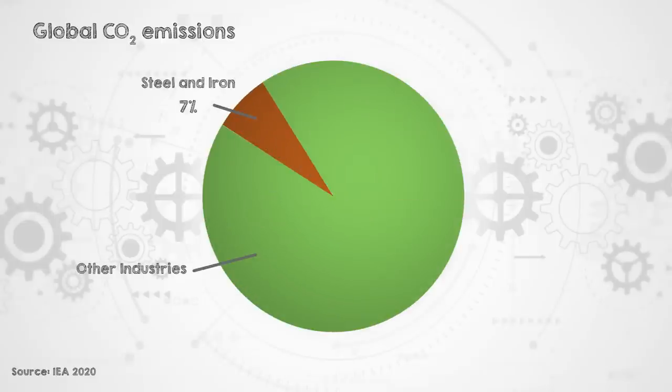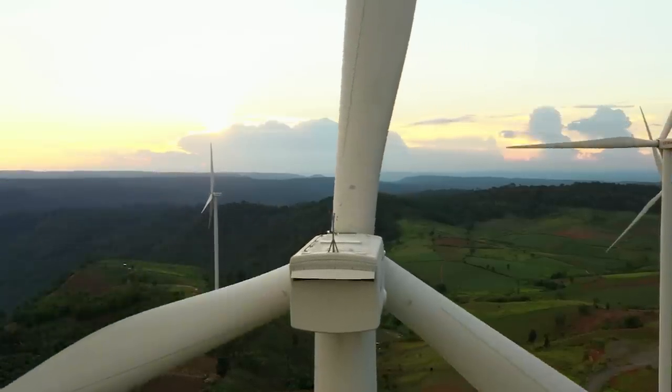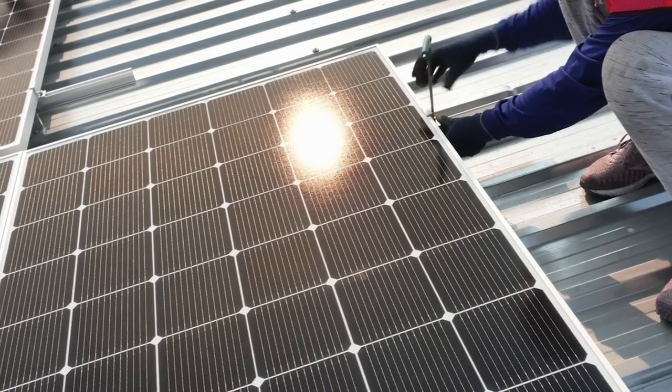Steel is an easily and economically recycled material, and already most steel is recycled at the end of its first life. But the global demand for steel is growing, and this is partly because of the expansion of clean energy technologies, as steel is used in things like wind turbine towers and bases for solar panels. Because of this growth, even if we recycled 100% of our steel scrap, there isn't going to be nearly enough to supply global demand over the coming decades. So the CO2 emissions from steel is a problem that we're going to need to solve.